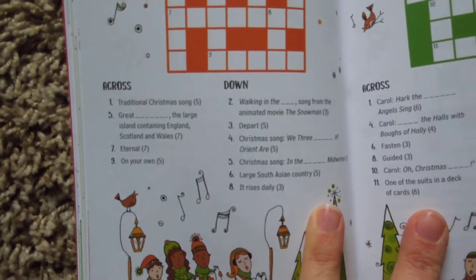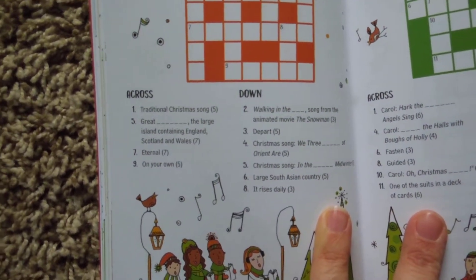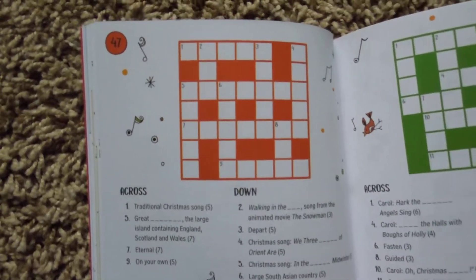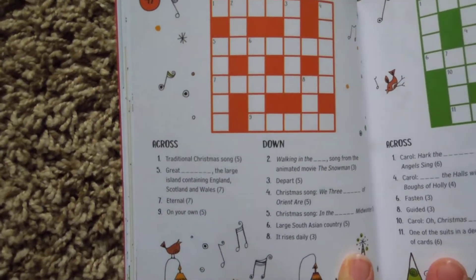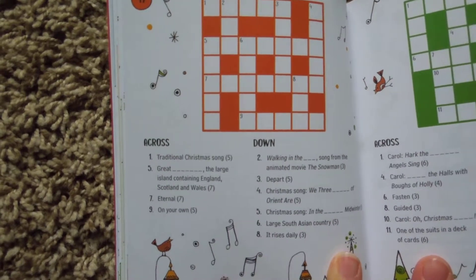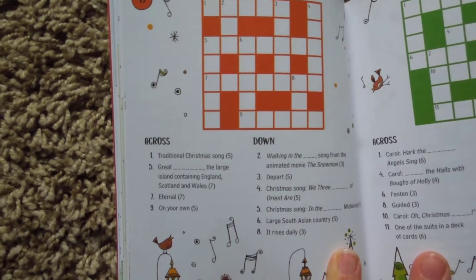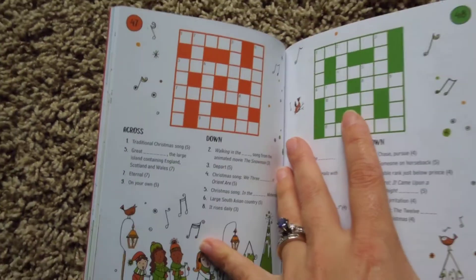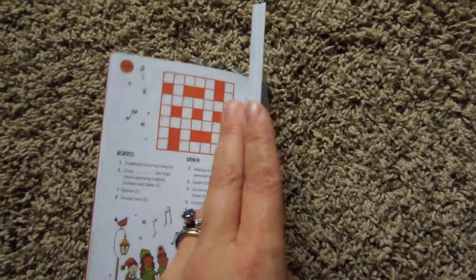For example, this is a traditional Christmas song that is five letters across — I'm not sure exactly what that would be. And 'Great What? The large island containing England, Scotland and Wales.' So this actually gives you some geography and history along with it.